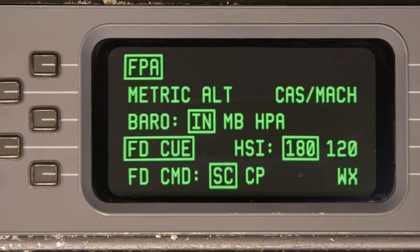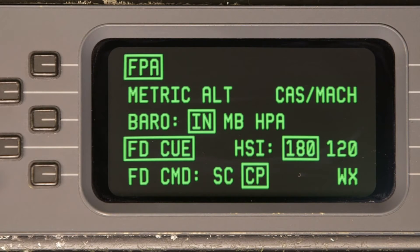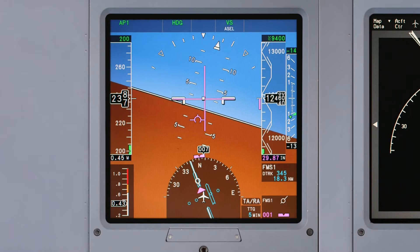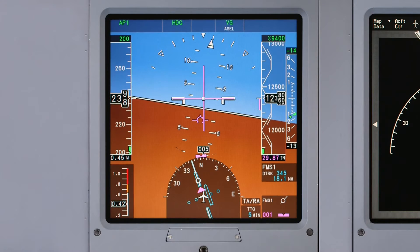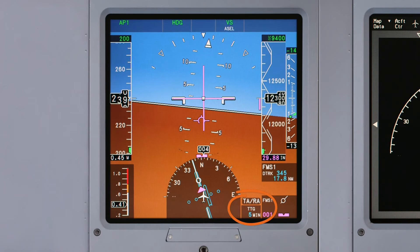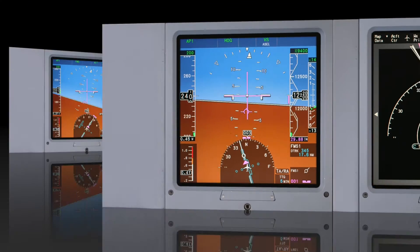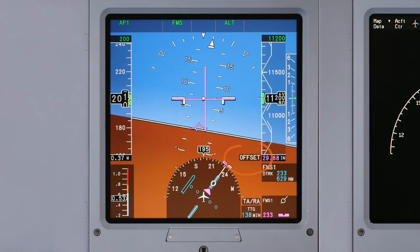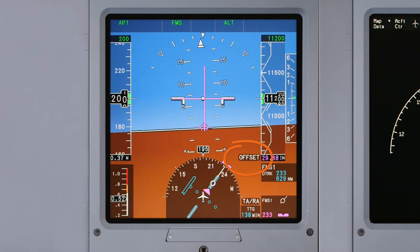As in previous versions of Primus Elite, the cross pointer display can be selected. There are also several enhancements to the HSI display. The time-to-go enunciator displays the time to the next waypoint in the FMS flight plan, and an offset enunciator is displayed during an FMS lateral offset.